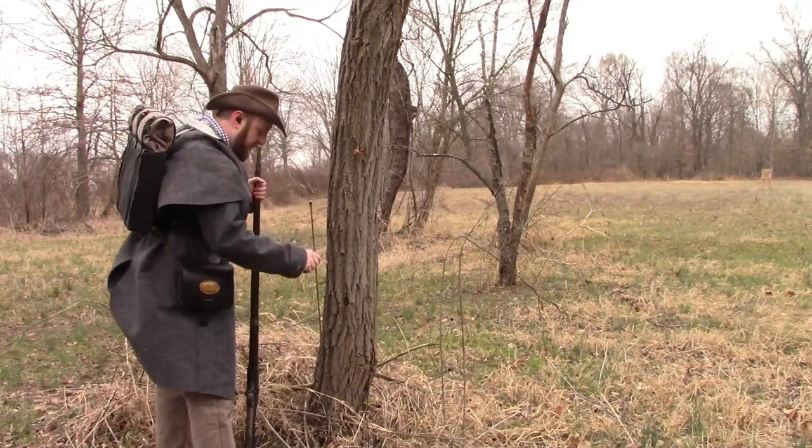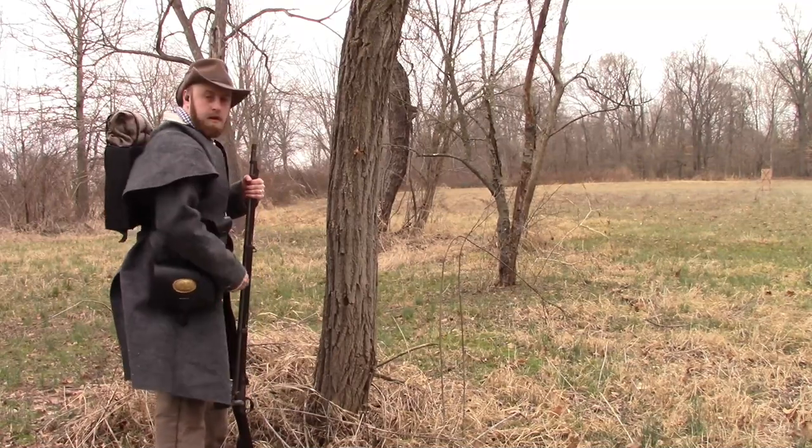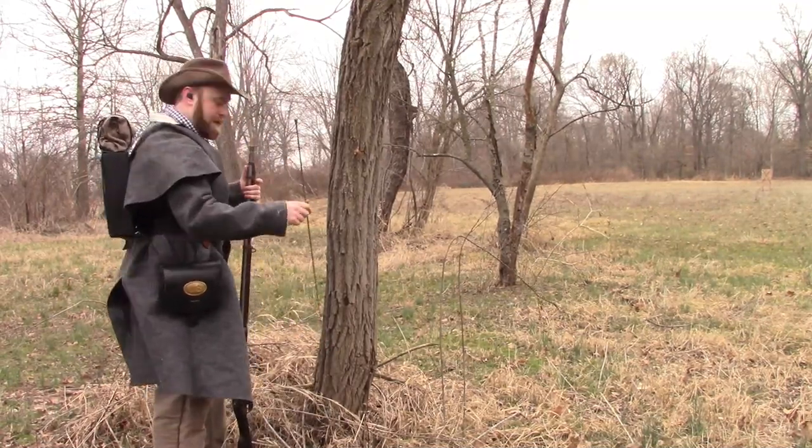I think I'm just going to place it here, tulip up, and go at it like this. That makes the most sense to me.